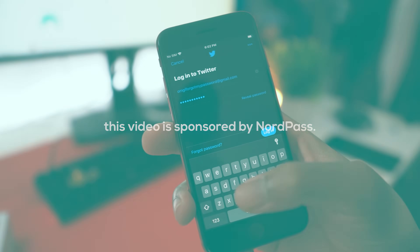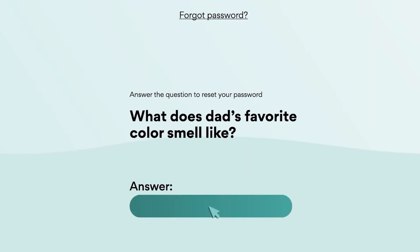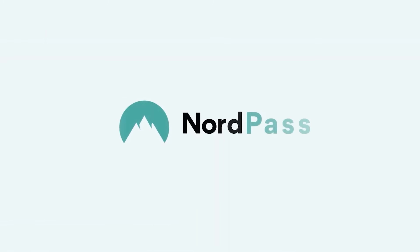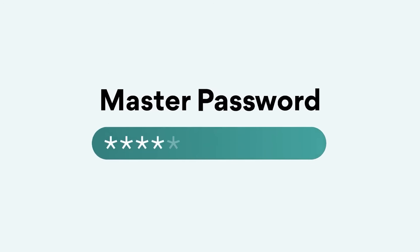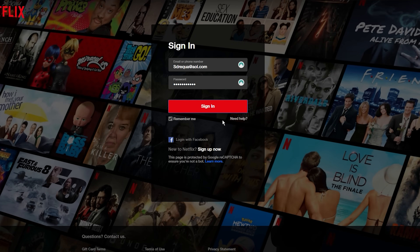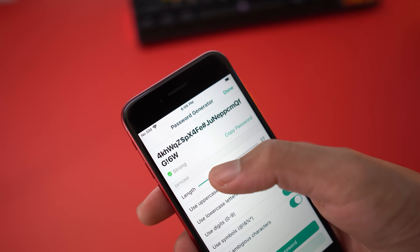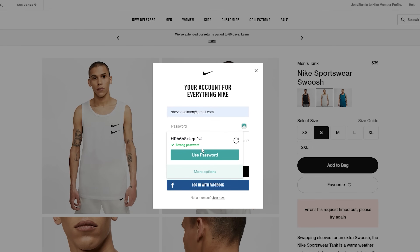Now if you're like me and you always forget your passwords, or you're tired of clicking the 'reset my password' button, then you should check out today's sponsor NordPass. NordPass gets rid of all the fuss around passwords — it auto-fills forms, remembers an unlimited number of passwords, and even generates complex ones for you. So don't be that person that uses the same password for everything, because it's not safe.